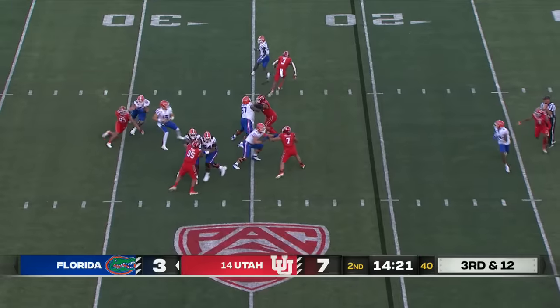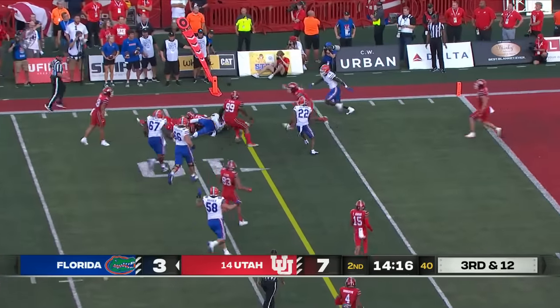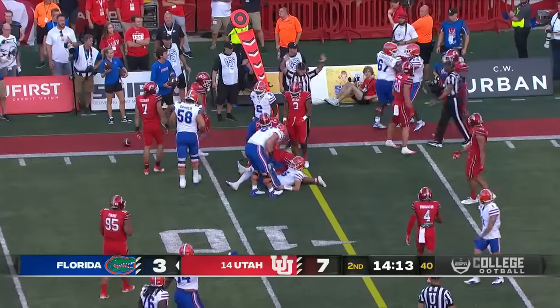Huge rush. Mertz on the move, scrambling. Can he get there? Makes a cut, takes a hit, loses the football. He bounces out of bounds, so Florida will retain possession.